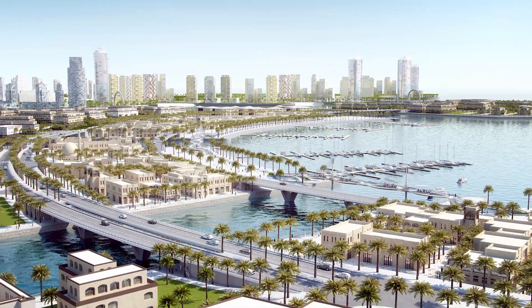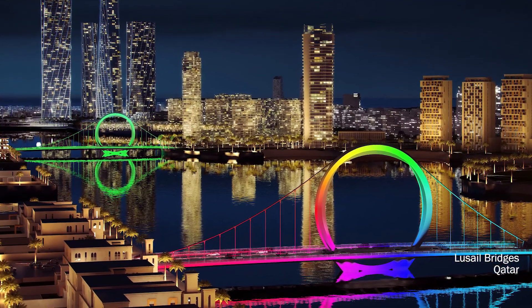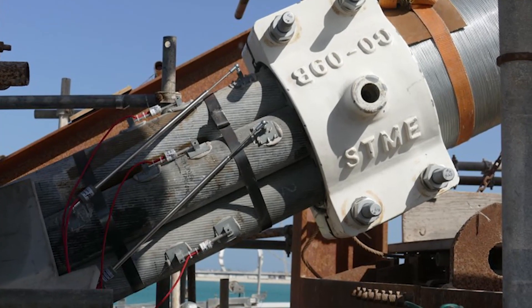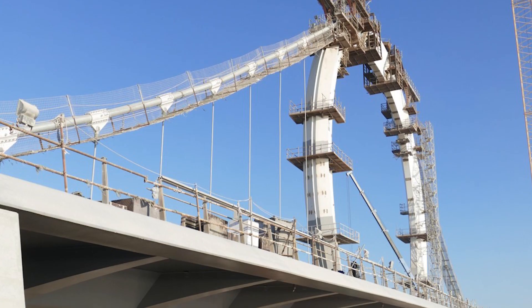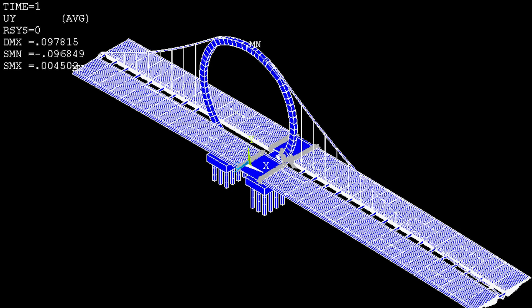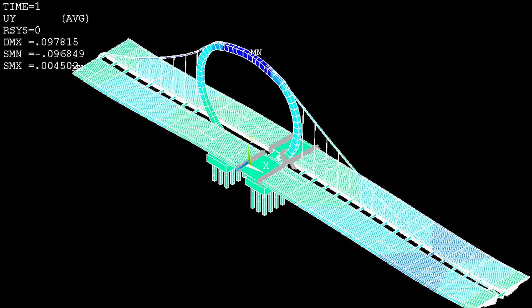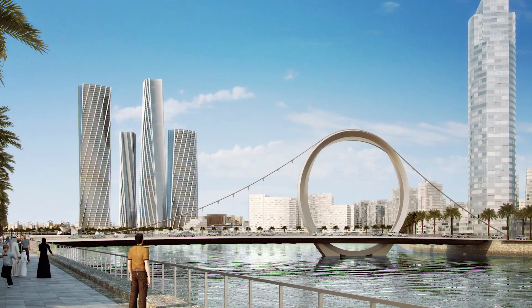The city of the future — the Lusail City in Qatar, built from the ground up — we applied the technology to monitor those iconic bridges during construction, verify the construction method, and at the same time gain a higher level of confidence about our analytical tools and validate the design.